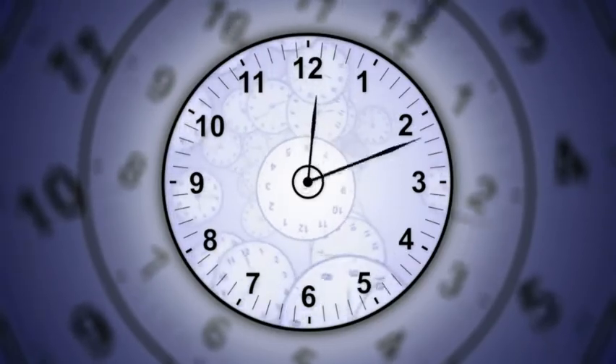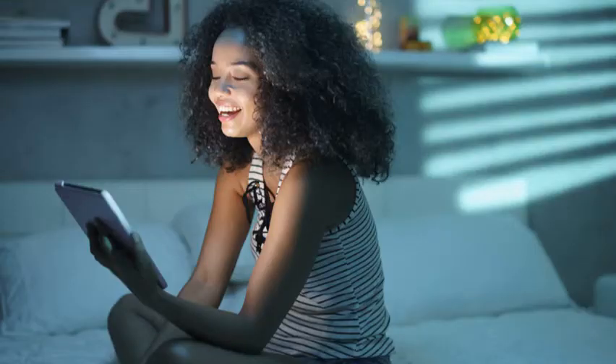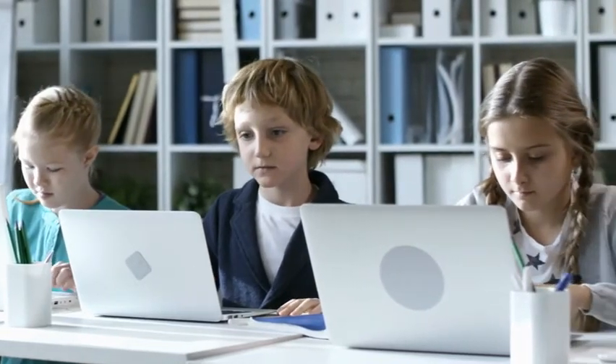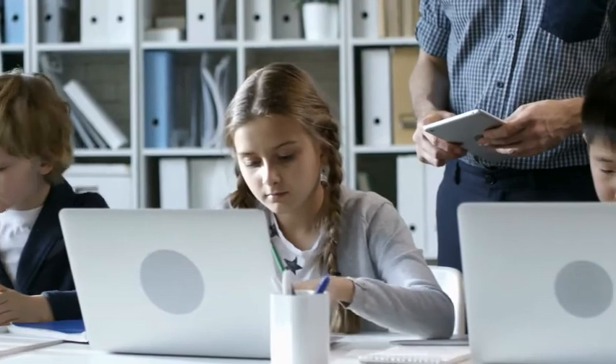Prior to Chromebooks arriving, often times we had to do it out of necessity because of our limited access to technology. Kids didn't have that consistent access. Maybe we were even limited on time. Now we all know how valuable videos can be. Now we're one-to-one with devices in the rooms at all times.